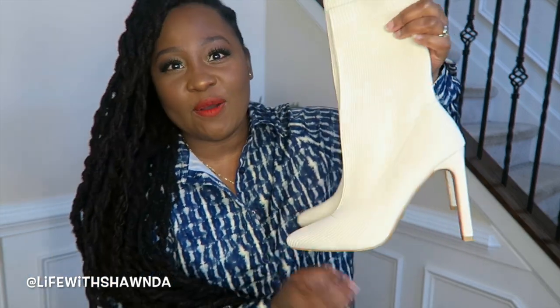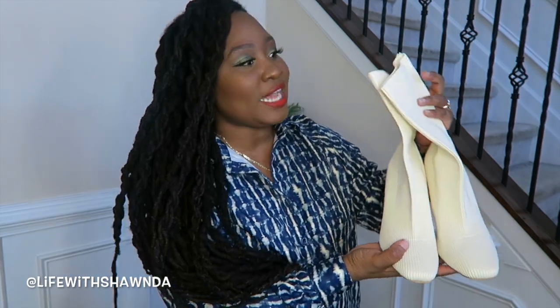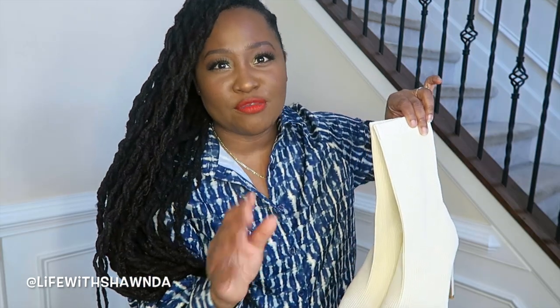Next up are these cream-colored sock booties with a square toe and a nice little heel. They actually feel really nice quality-wise. This neutral color will get you through so many outfits — your creams, your whites. It matches my Coach Pillow Tabby handbag really nicely, so I'm definitely going to be wearing those two together. In fall and winter I've been loving whites, creams, and tans instead of the typical black and brown.